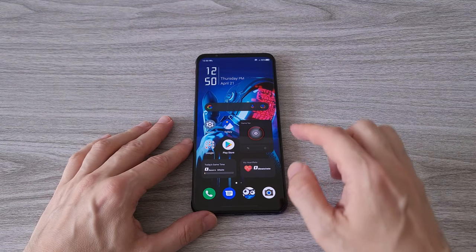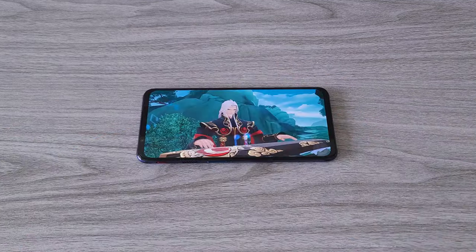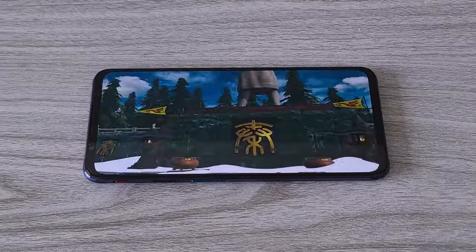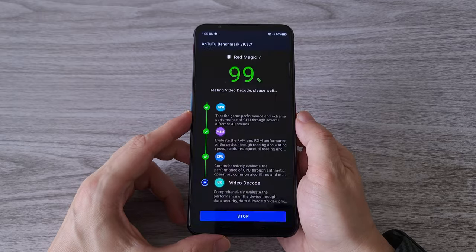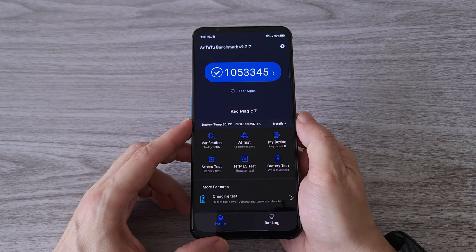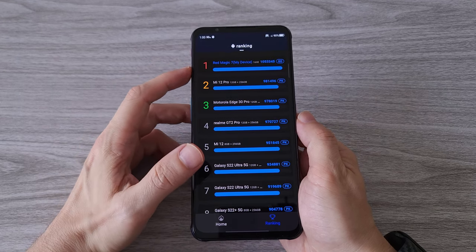Now comes the moment of truth. With all these top-of-the-line specs I am expecting nothing but the best score in the Antutu benchmark — so enough talking and let's do it. The numbers are talking guys — this is the best score I have ever gotten in the Antutu benchmark. Welcome to the 1 million score club. It seems all these tweaks are paying off. Pretty impressive.